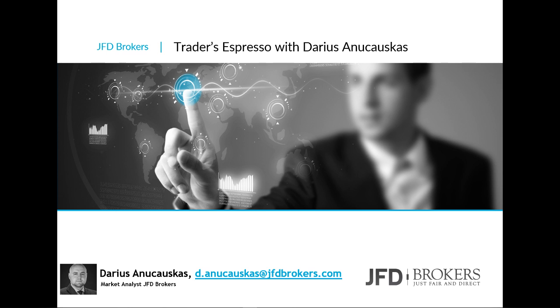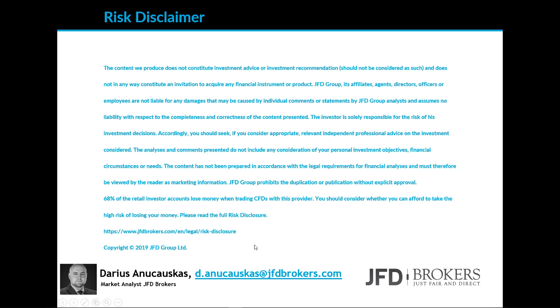As always in session we're going to have a look at the markets and a few charts. But before we do that, let's quickly read through our risk disclaimer: the content we produce does not constitute investment advice or investment recommendation, should not be considered as such, and does not in any way constitute an invitation to acquire any financial instrument or product.